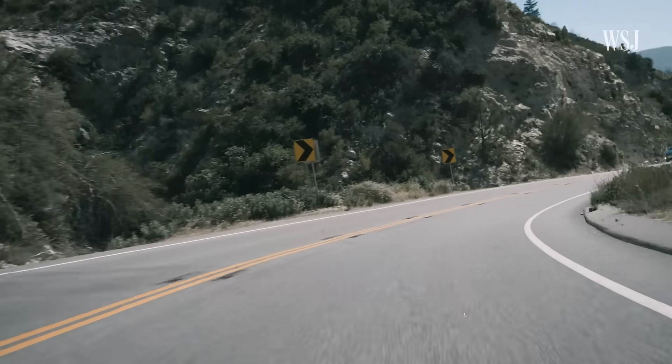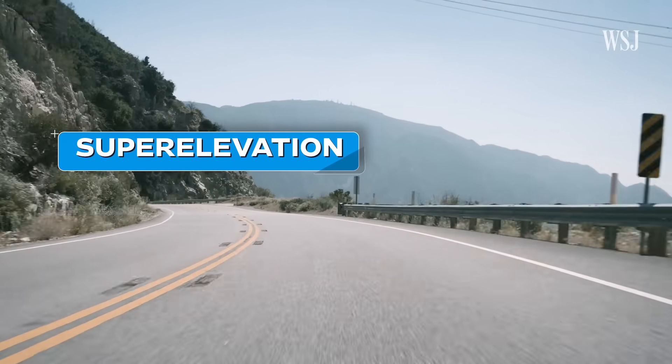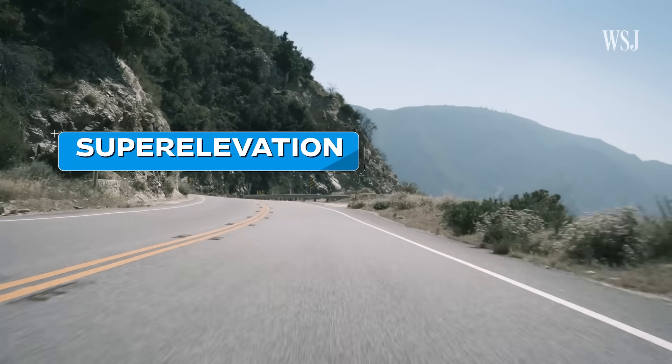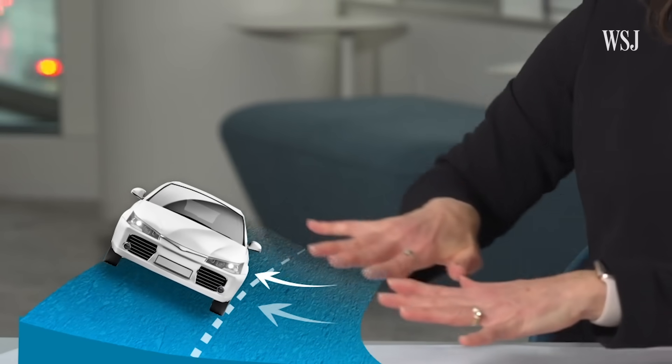When the road curves, there's usually an added design feature called super elevation, which is where the roadway is tilted to make it easier to navigate a curve. As you're entering a curve as a driver and you're turning, the roadway isn't flat — it's going to super elevate. It's going to raise on the high side, kind of like you see at a speed track. The centripetal force will keep you on the roadway.